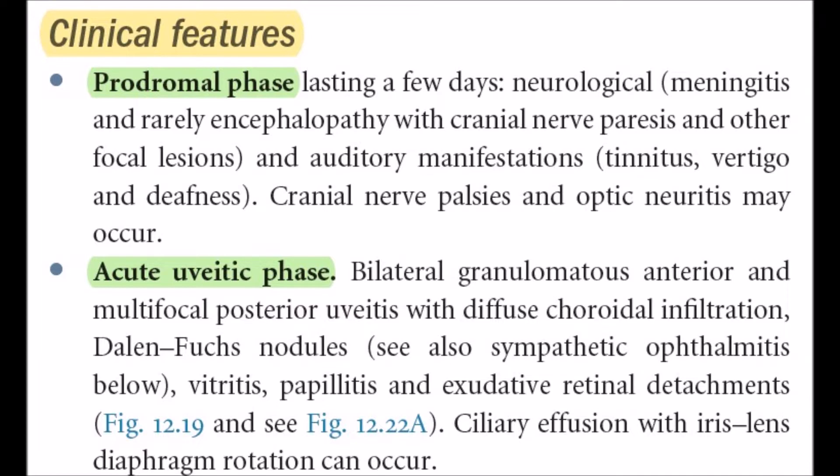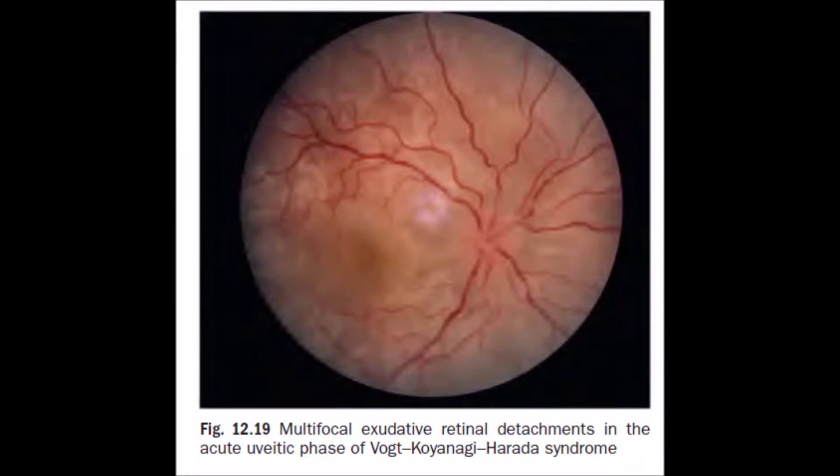In the acute uveitic phase, one of the key features is multifocal exudative retinal detachment, which is illustrated in the diagram shown here.